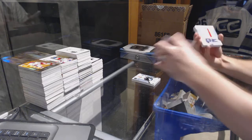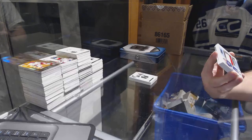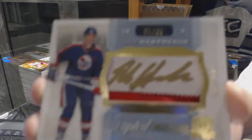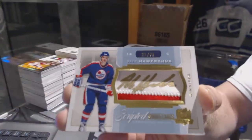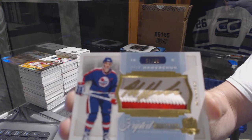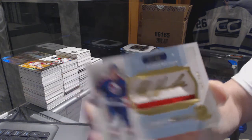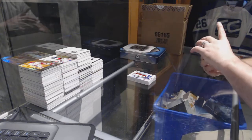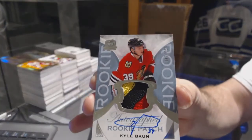We've got number 235, a Scripted Swatches for the Arizona Coyotes, Dale Hawerchuk — that's a beautiful looking card overall. And we've got for the Chicago Blackhawks the 249 three-color rookie patch auto, Kyle Baun.